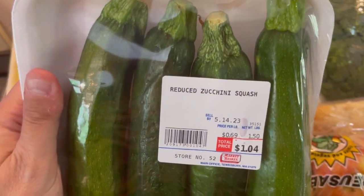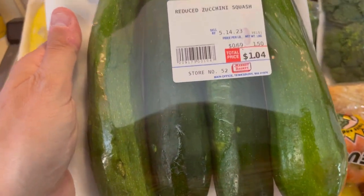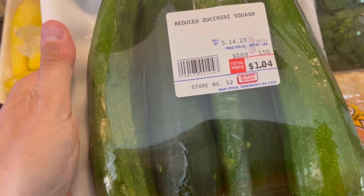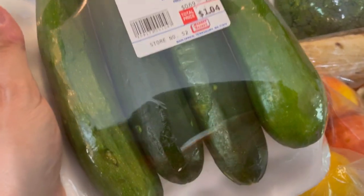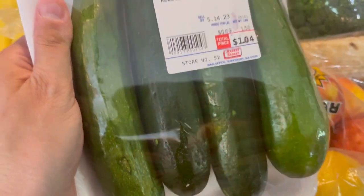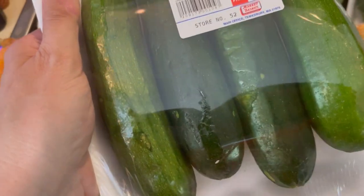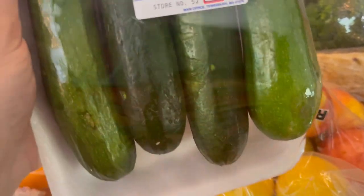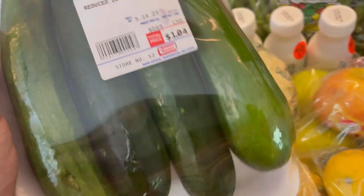Zucchini — love these. 69 cents, $1.04. When I see this I think: cut them in rounds, bread them and fry them — they're so good. Or you can grate them and make a pizza crust, make zucchini bread, saute them in the pan with sun-dried tomatoes and olive oil. You can even cut them in half, take out some seeds in the middle and make zucchini boats into pizza, which is really fun. Love me some zucchini.